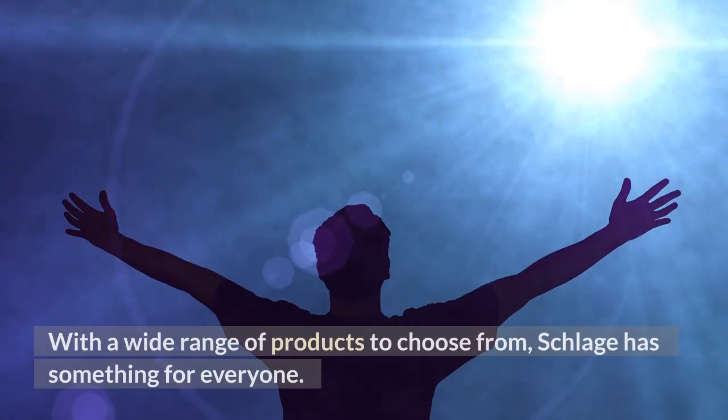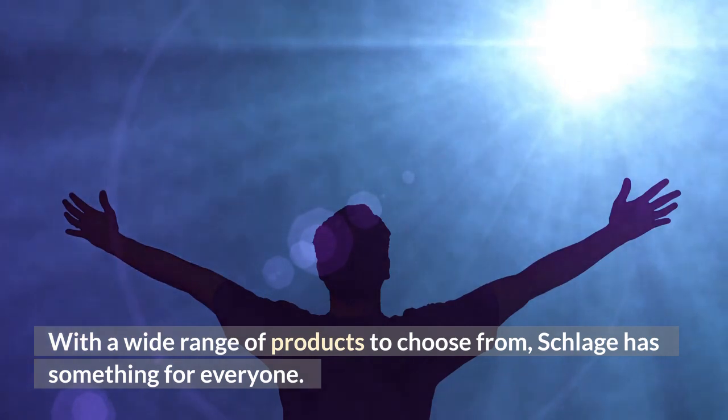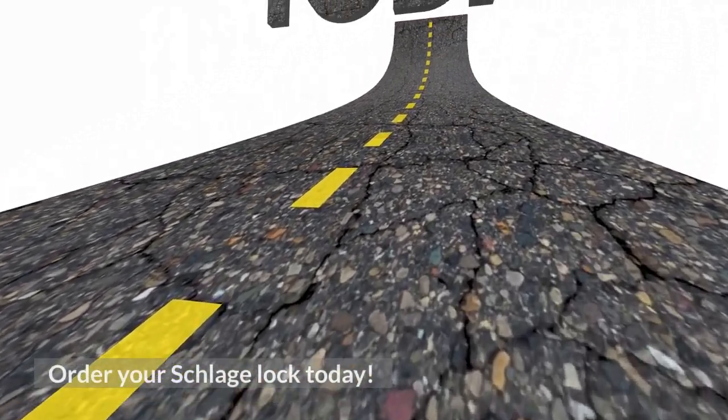With a wide range of products to choose from, Schlage has something for everyone. So what are you waiting for? Order your Schlage lock today.